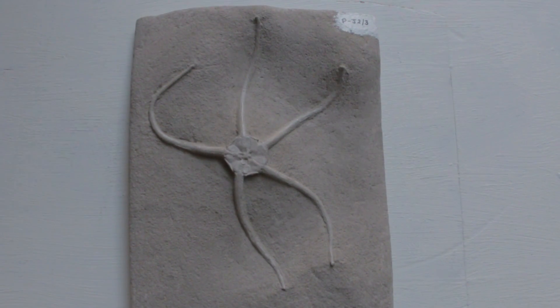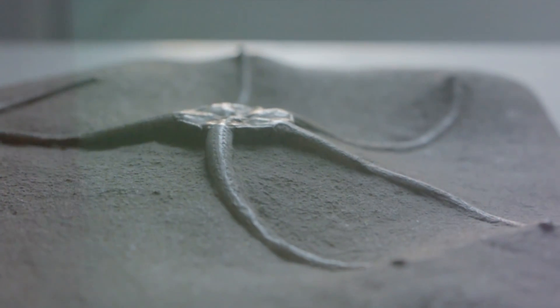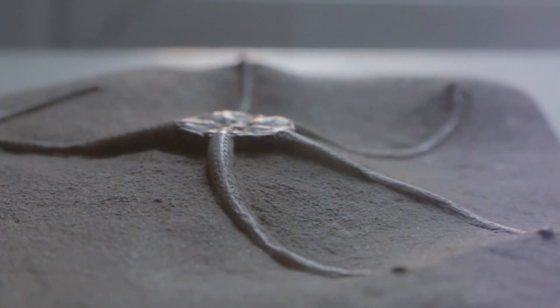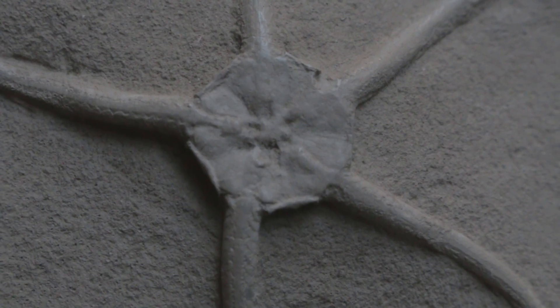Another very interesting specimen was this brittle star. This was not an actual fossil like the other specimens, but was in fact a cast of the real one, which would have been too delicate to use. Brittle stars are closely related to starfish, and this one came from the early Jurassic of Charmouth, the town next to the famous Lyme Regis.